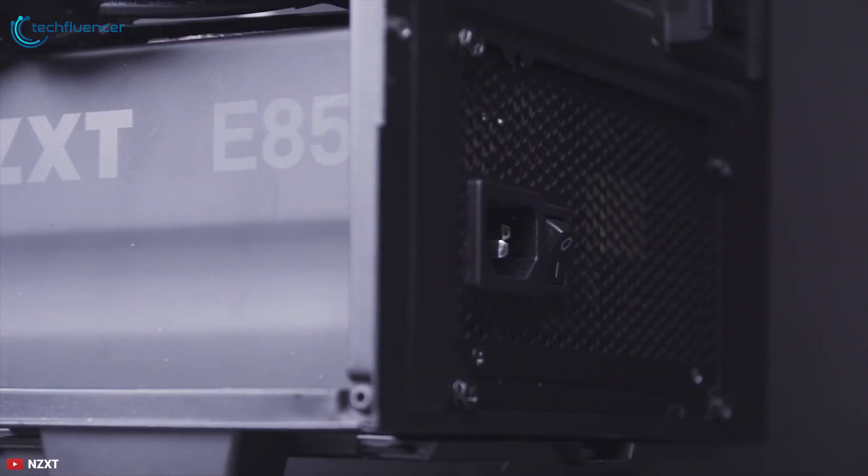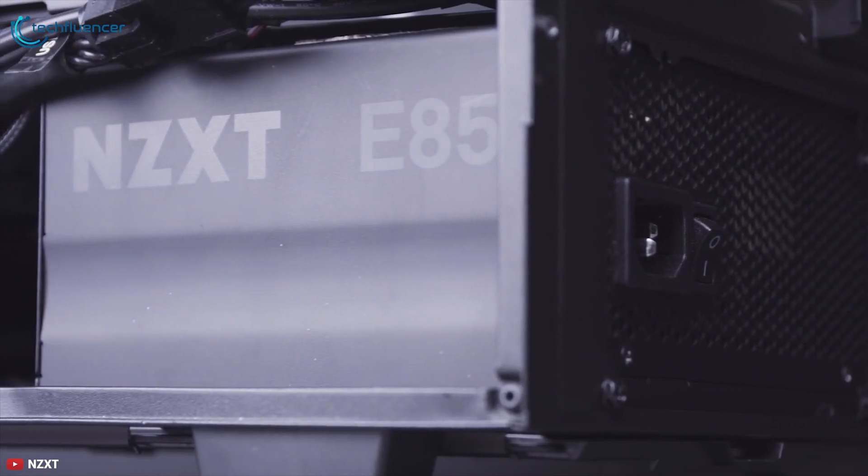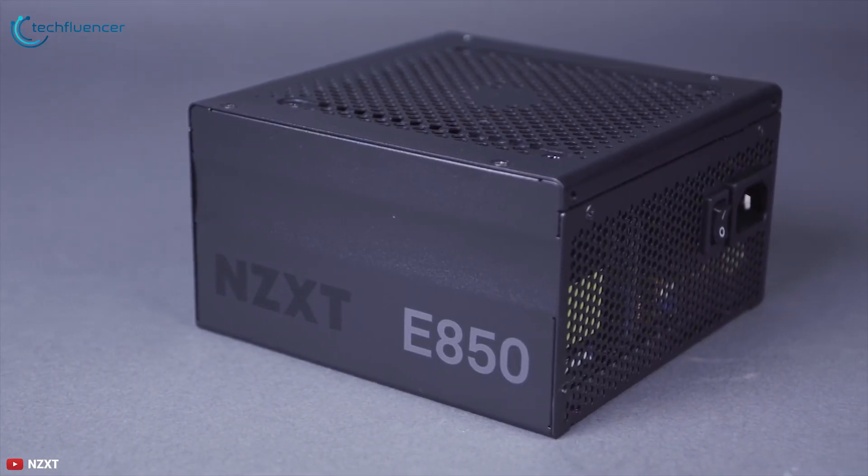The NZXT E-Series power supply will deliver both peace of mind and clean, reliable power to your gaming system.